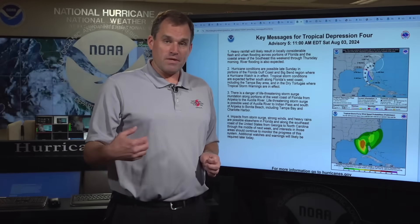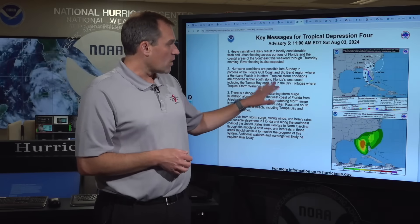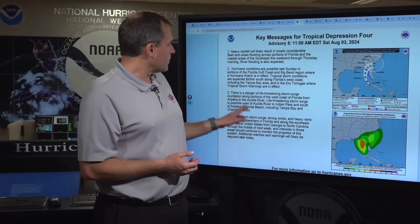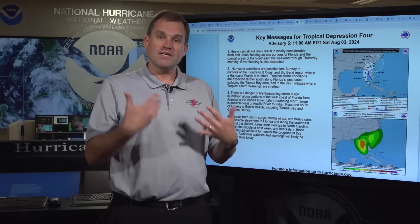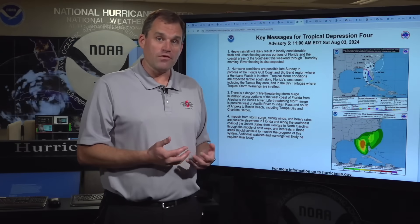Hurricane conditions will be possible late Sunday into Monday along portions of the Florida Gulf Coast, again from Yankee Town up to Indian Pass where that hurricane watch is in effect. Tropical storm conditions are expected along much of the Florida West Coast during the next 36 hours. With the storm surge warning in effect, especially from Arapika to the Acilla River, we're expecting life-threatening inundation from storm surge as much as five feet above ground level in some locations. Please heed any advice given by local officials in those areas.